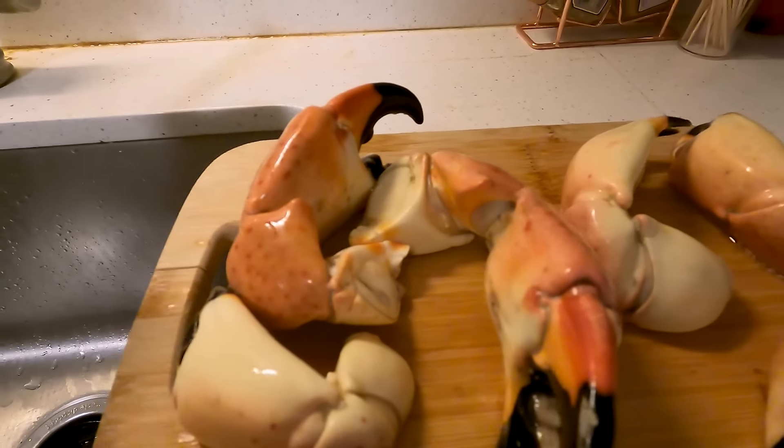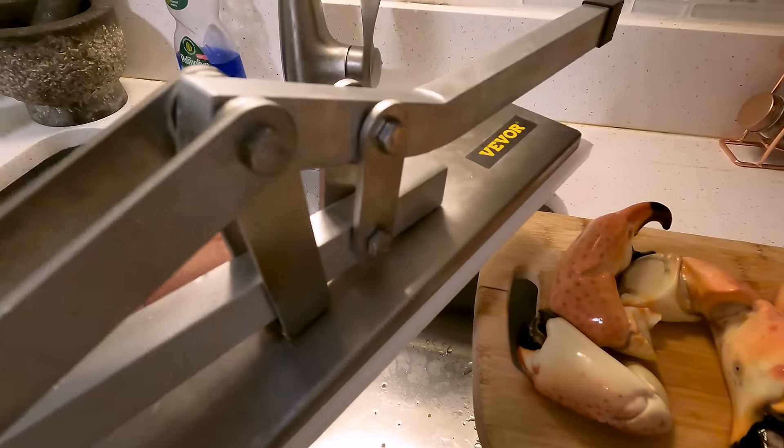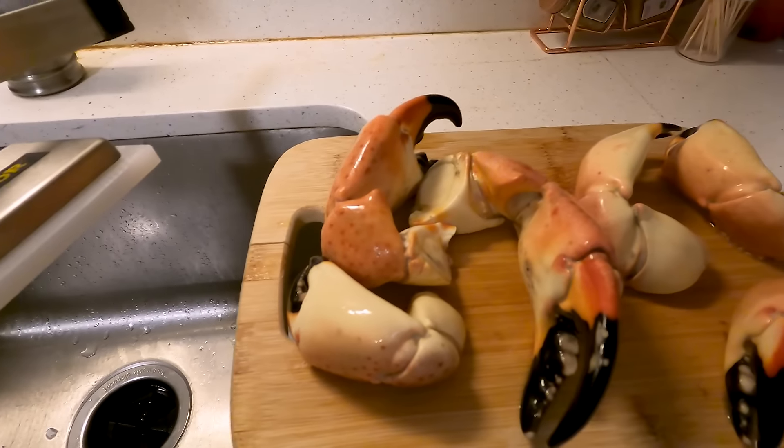We're going to start cracking these. I got this off of Amazon — a stone crab claw cracker. It makes it useful. They're really, really tough.